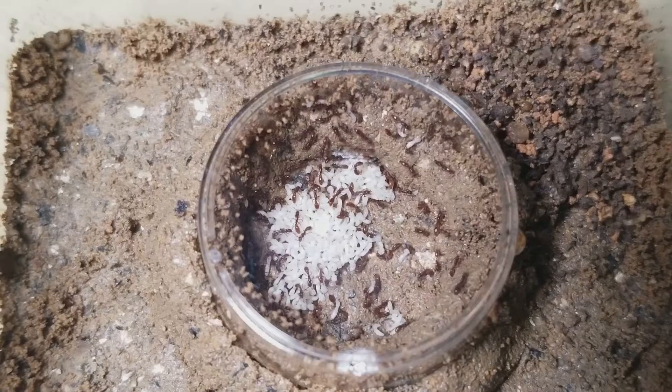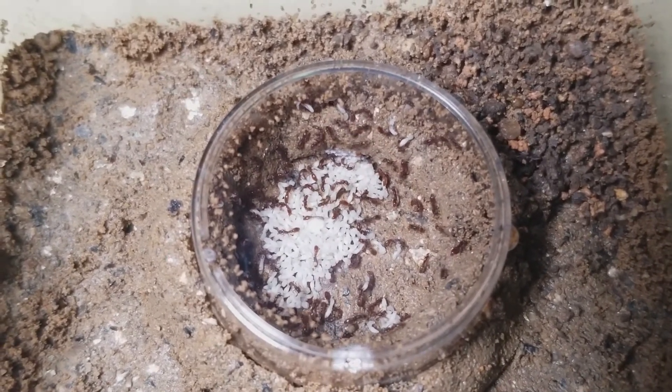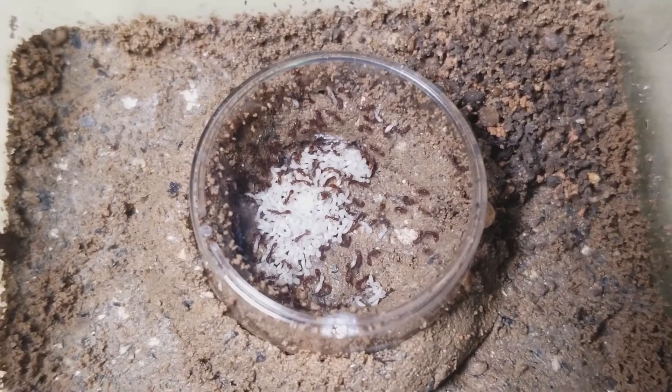Day 2. The next day they were all inside — they brought all the brood, great news. I let them settle for another day and soon after I fed them, so let's move on to it.